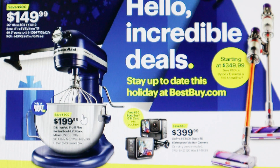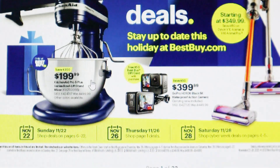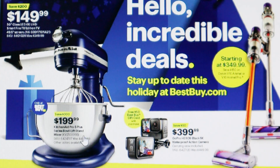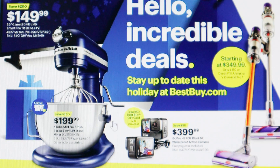One of the very first things that catches my eye right off the bat on this front page is the KitchenAid Pro Plus Series, and it's only $199.99. You're saving $300 just on this mixer right here. It's actually a really good deal — you may not even think you'd find mixers at Best Buy, but they have them, and it compares well to Walmart Black Friday prices.